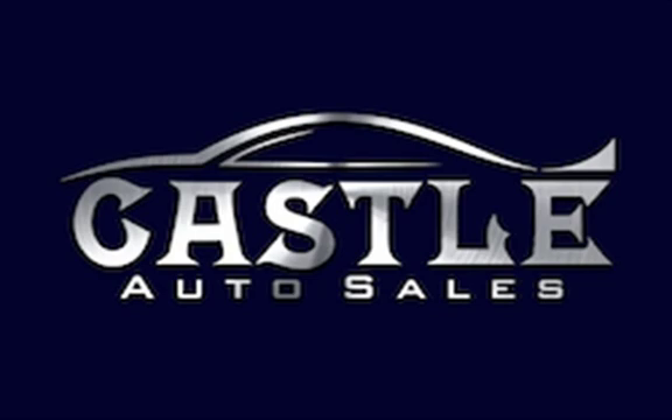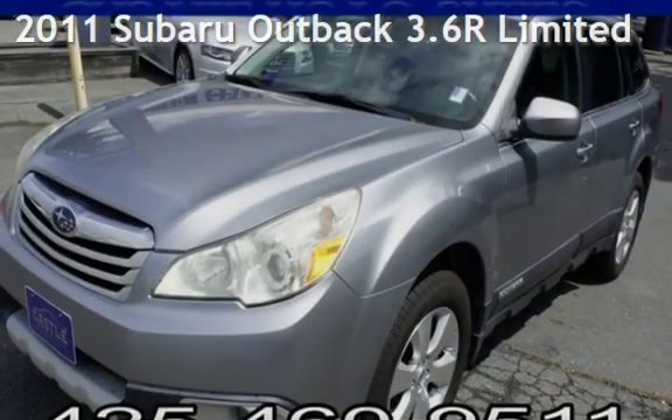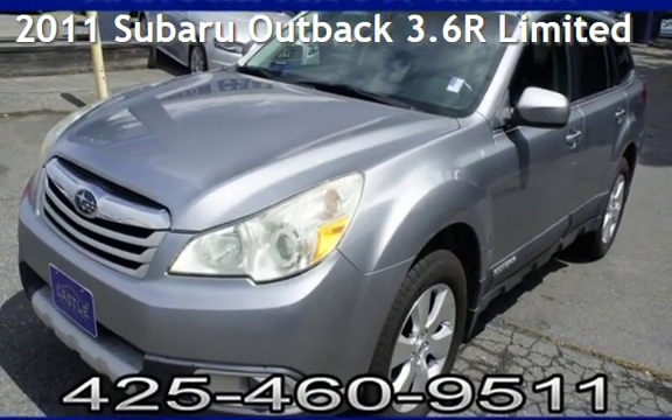Welcome to Castle Auto Sales, your luxury choice. Presenting a pre-owned 2011 Subaru Outback 3.6R Limited.